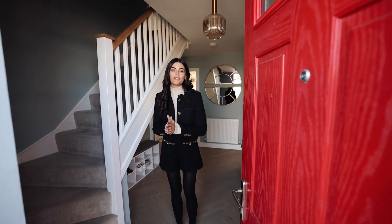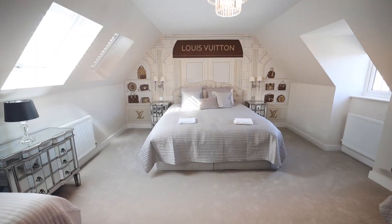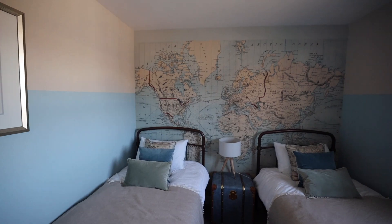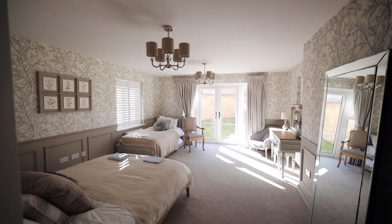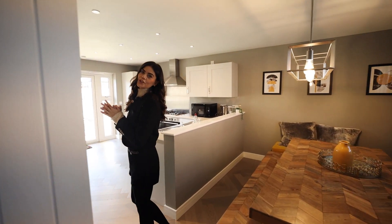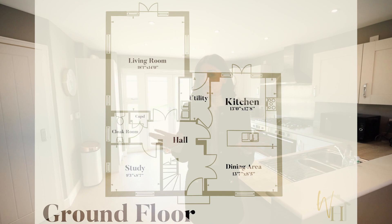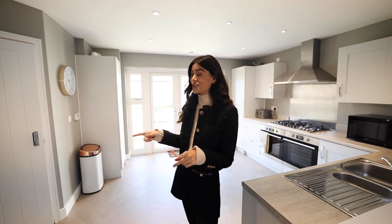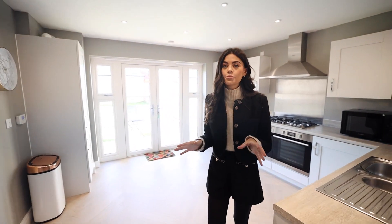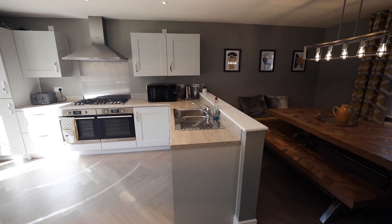Hey everyone, welcome home! Today I have a beautiful six-bedroom property to show you in Vista. Welcome to this beautiful six-bedroom — originally five, now actually seven-bedroom — new build Bovis home in Vista. It is an incredible property, and as you can see, I'm currently in the open-plan kitchen, dining area.